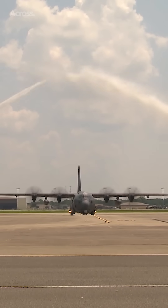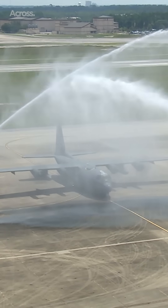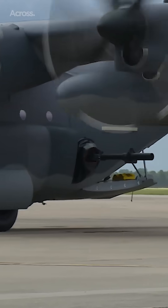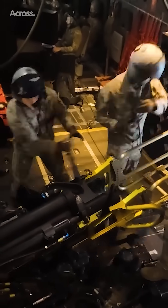The Lockheed AC-130 gunship is a heavily modified and armed version of the C-130 Hercules transport plane. The AC-130 is one of the very potent symbols of American air power and is often without rival or equivalence in air forces around the world.